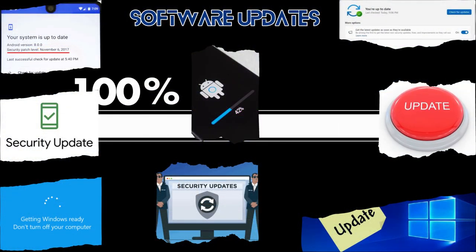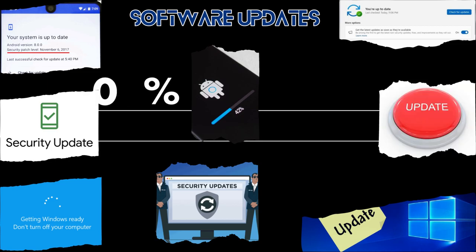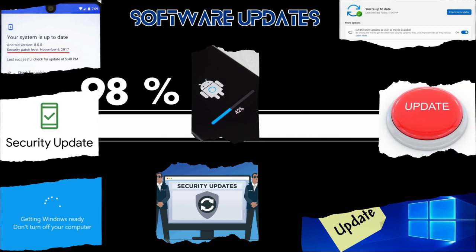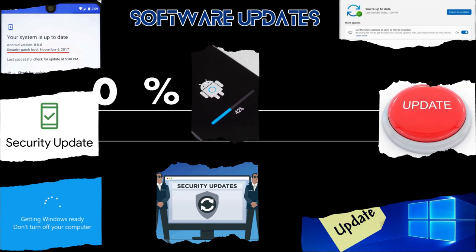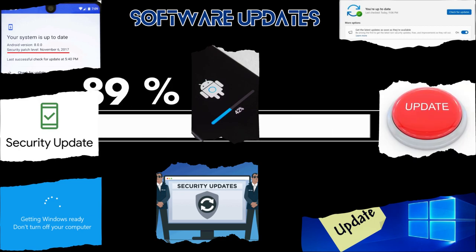Our digital shields are only as strong as the software we wield. Regularly update your devices and software applications. Those updates often contain crucial security patches, protecting you from the treacherous hackers lurking in the shadows.